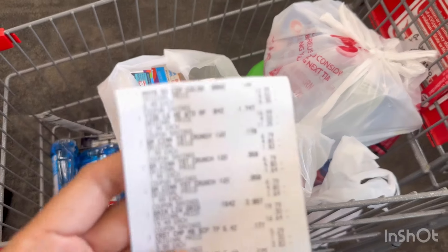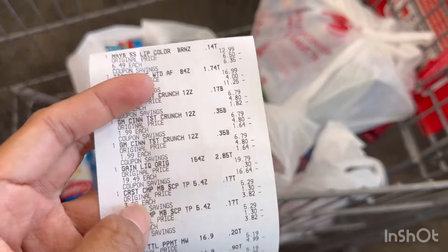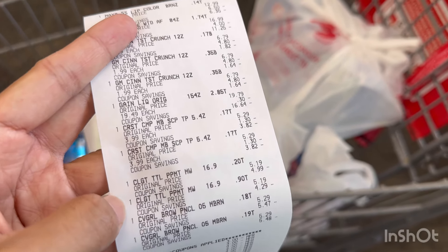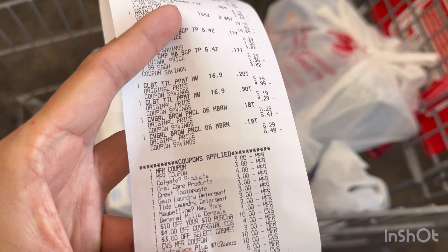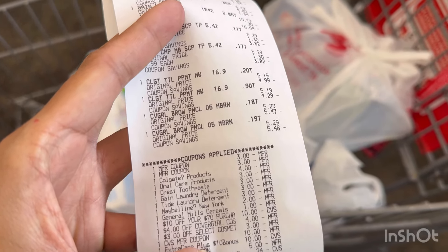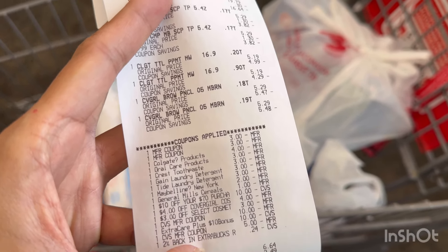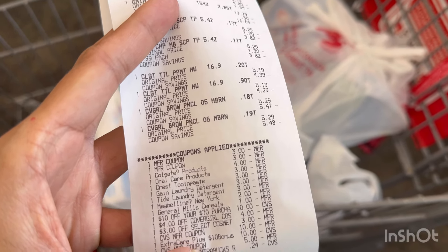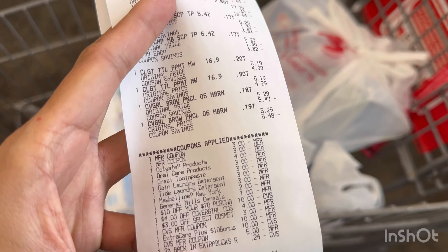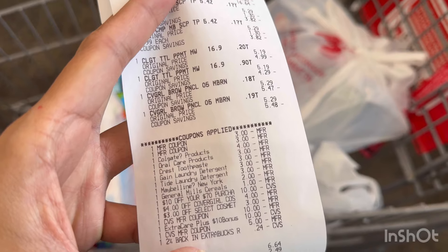My transaction went pretty awesome. As you can see, that's the Maybelline, the Tide, the cereal, the Gain, the two Crest, the two Colgate, and the two CoverGirl. I used the two paper coupons for the CoverGirl, and the digital coupons — $4 for Colgate, $3 each for the Crest, $3 for Gain, and $3 for Tide — plus the Maybelline, the cereal, my $10 off $70 CRT, and the $4 and $3 instant coupons. I rolled $15 ExtraBucks and my $10 CarePass and paid $6.64 using my gift card.